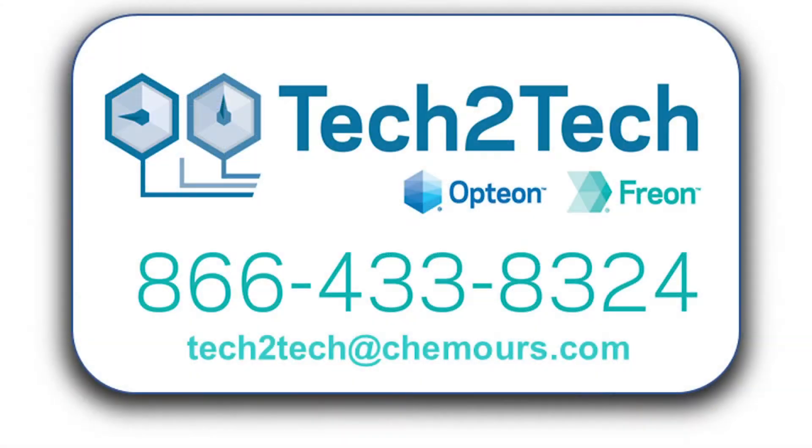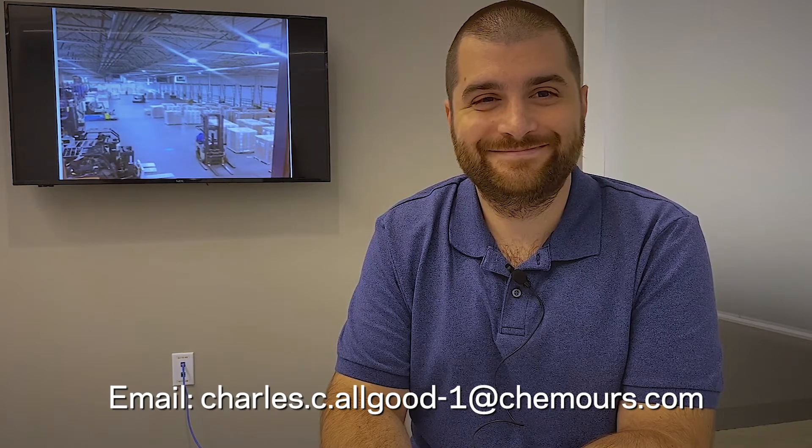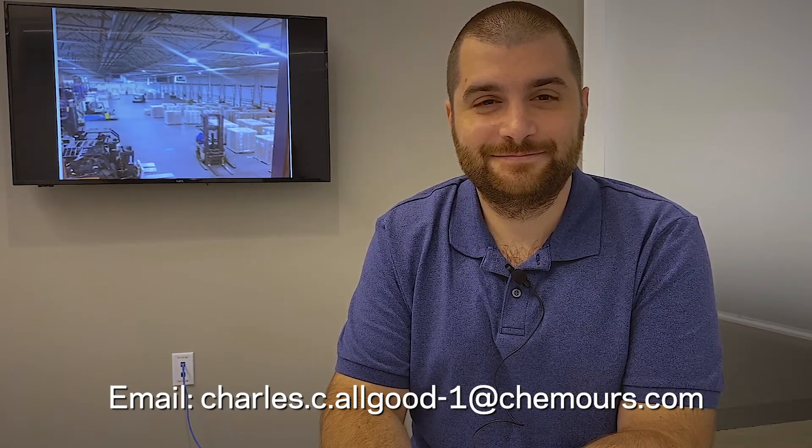Thanks so much for your time, Andrew. If anyone wants to get in touch, I'm going to put the Tech-to-Tech hotline number down in the comments of this video. They can reach out and talk to Andrew or one of the other engineers for assistance with their project. Be sure to like and subscribe to the series so you don't miss any of our refrigerant updates. Thanks!